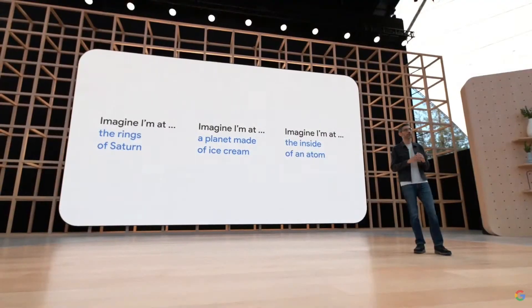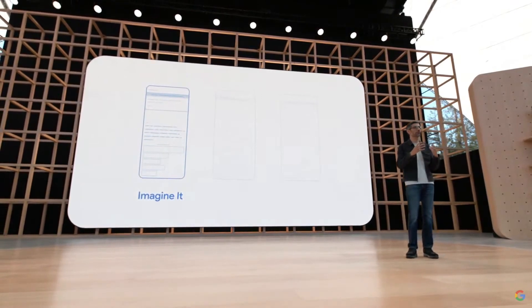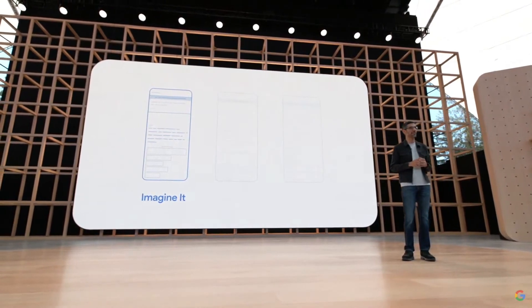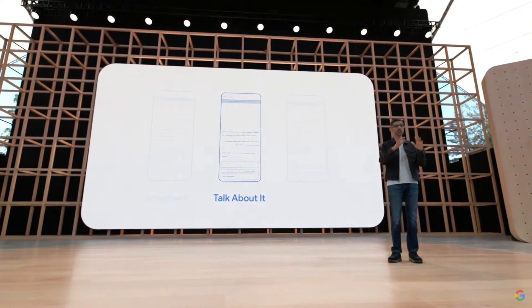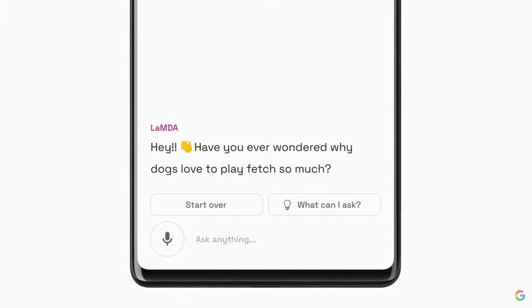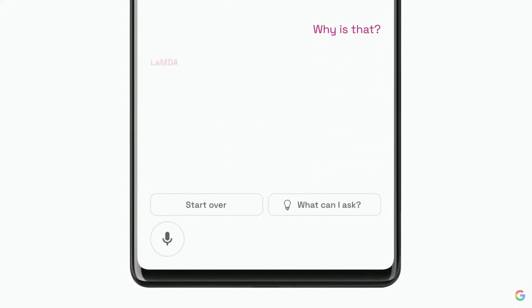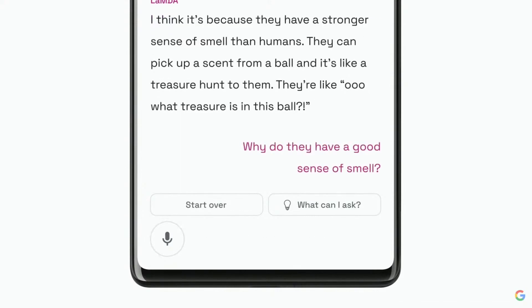Staying on topic is a challenge for language models. Say you're building a learning experience — you want it to be open-ended enough to allow people to explore where curiosity takes them, but stay safely on topic. Our second demo tests how Lambda does with that. In this demo, we have primed the model to focus on the topic of dogs. It starts by generating a question to spark conversation: have you ever wondered why dogs love to play fetch so much? If you ask a follow-up question, you get an answer with some relevant details — it thinks it might have something to do with a sense of smell and treasure hunting. You can take the conversation any way you want, maybe diving deeper into how smell works, and you'll get a unique response for that too.